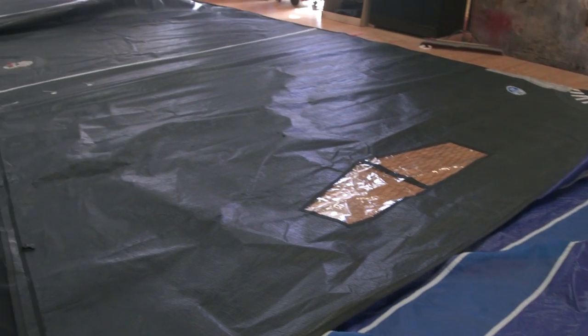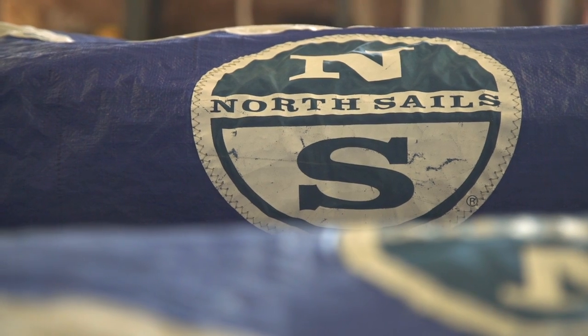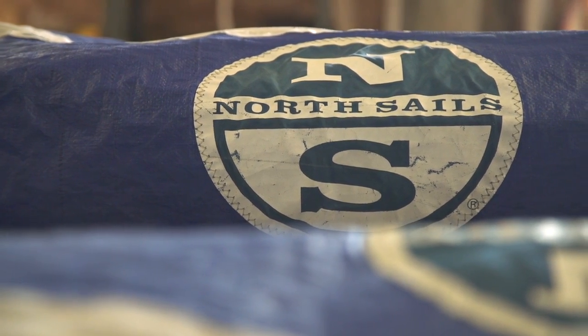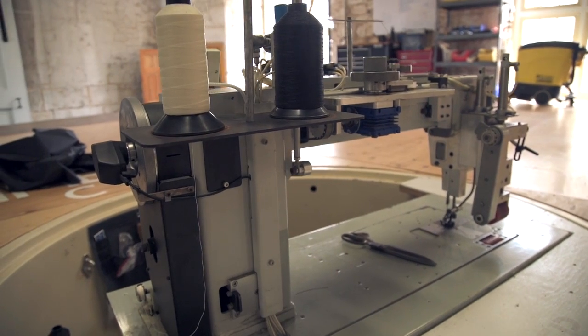This is the Oracle Team USA loft. Traditionally in the America's Cup team, this is where you'd build all the sails. Now that the sails are one design, we buy them all completed from North Sails. And this is where they do all the service work on the sails and any work that needs to be done on anything cloth related on the boat.